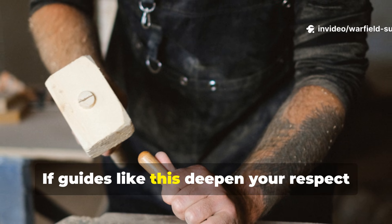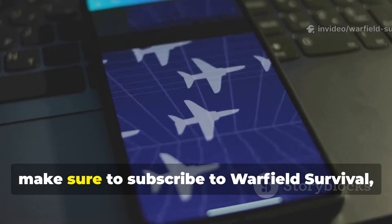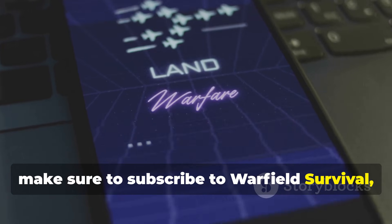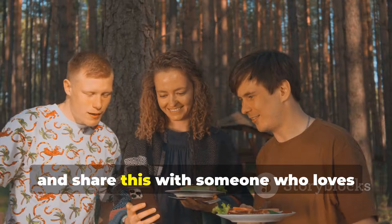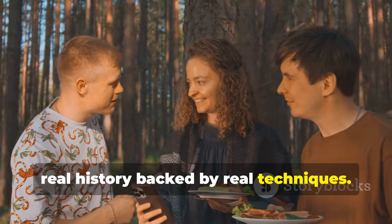If guides like this deepen your respect for historical craftsmanship, make sure to subscribe to Warfield Survival, drop a comment, and share this with someone who loves real history backed by real techniques.